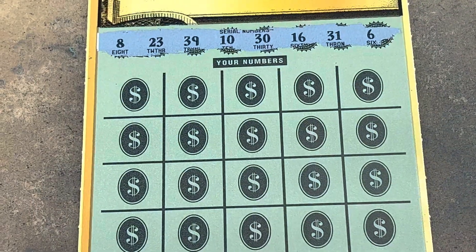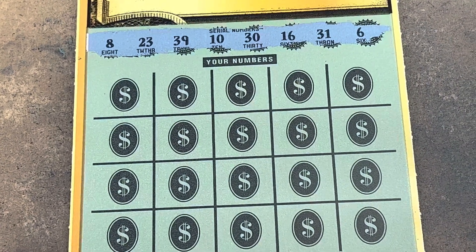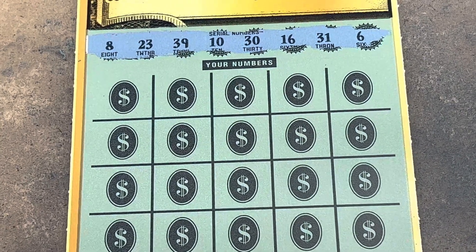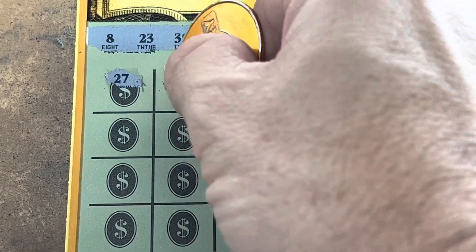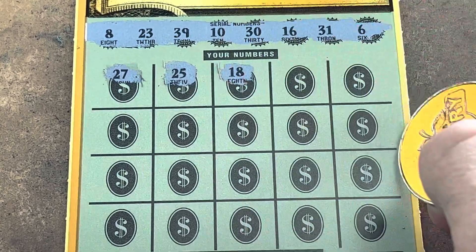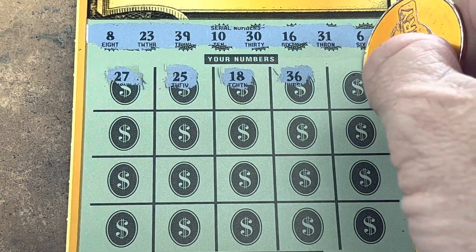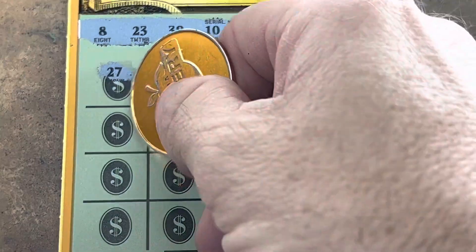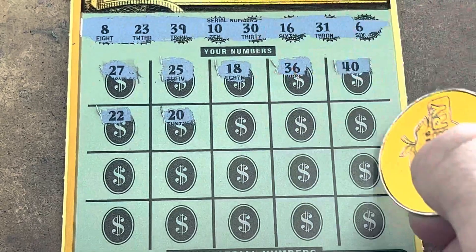All right, we're looking to match. There's that money number again — 6 and 8, money number 10, 16, 23, 30, 31, and 39. Here we go. 27, 25, 18, 36, 40 — got the 10 and the 30, one off the 39. 22 — one off. 20, the other zero. We see another one — we got a win!